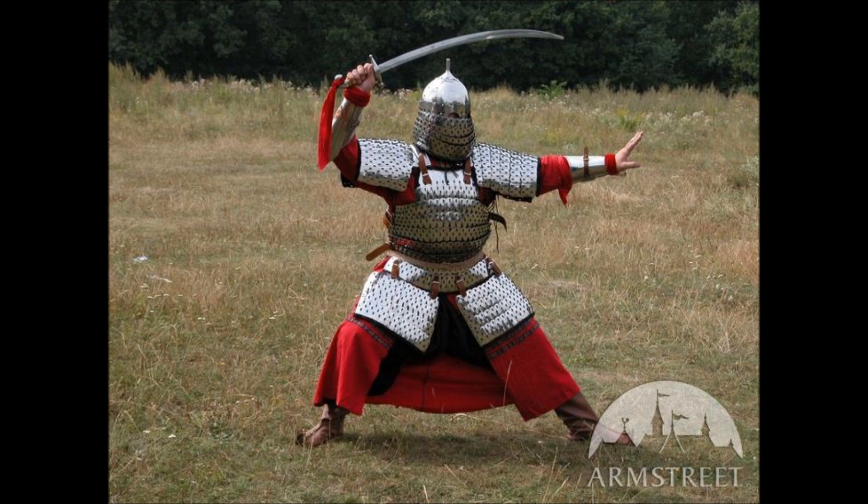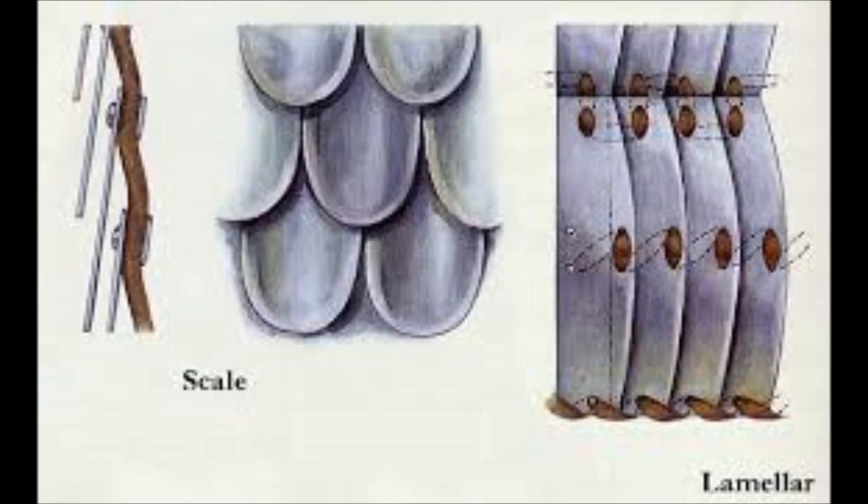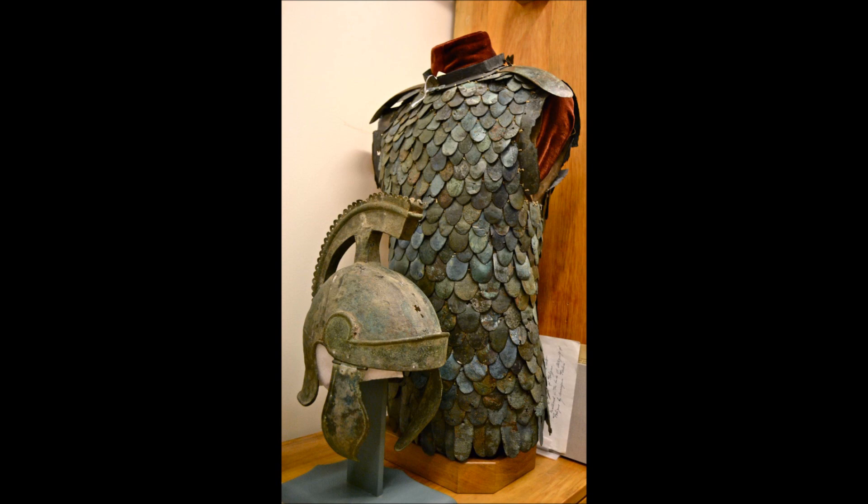Lamellar can be made of almost anything: metal, leather, horn, bone, wood, paper — the list goes on. The scales, or lamellae that it's made of, are all laced to one another, making a solid piece that's fairly stiff. Scale armor, on the other hand, has its scales connected to some kind of flexible backing material, such as cloth or leather. Make a mental note of that for later. The reason for scale armor's relative lack of popularity has to do with its usefulness.